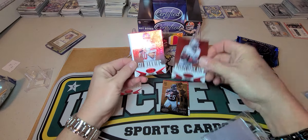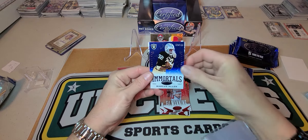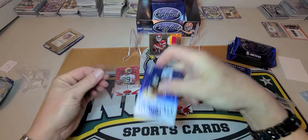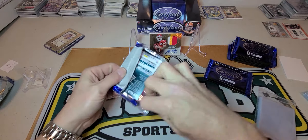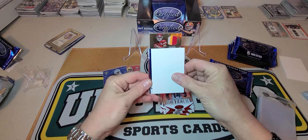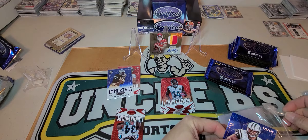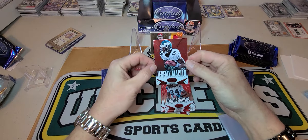We have a Maurice Jones-Drew, Eli Manning, a Marcus Allen Immortals out of 100, Tony Romo, and Andy Dalton. Cordella Patterson, Justin Blackman — another filler cheese card. We have an Eric Decker blue, same as the Allen numbered out of 100, it's 70 out of 100. D'Angelo Williams and a Jeremy Maclin.